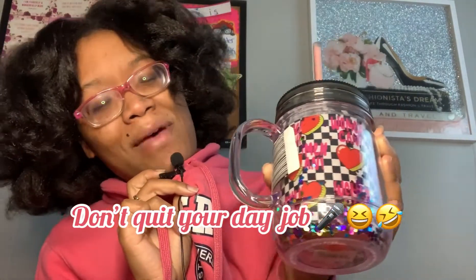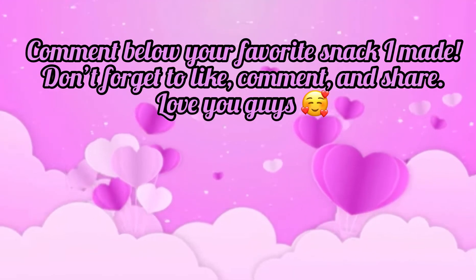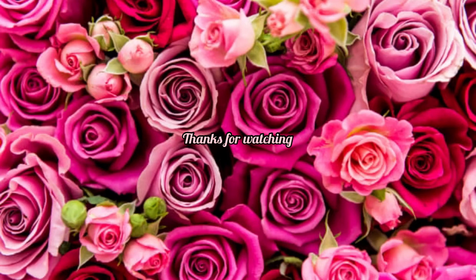That is all for today! Comment down below your favorite treat that I made. I look forward to seeing you guys next Friday. Don't forget to like, comment, and subscribe. Hey — don't forget to catch up on previous videos!